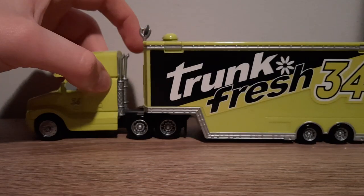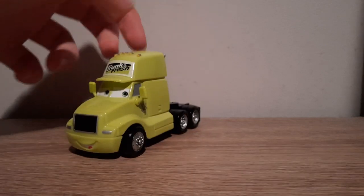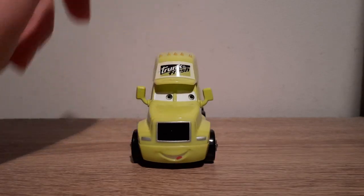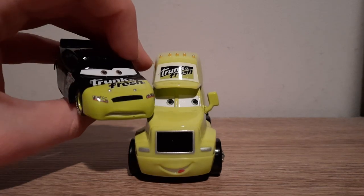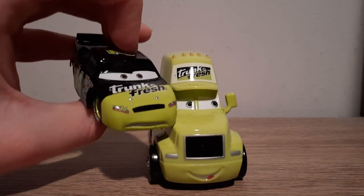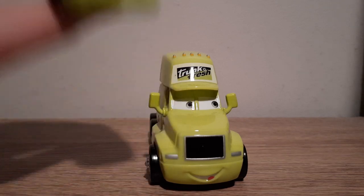So we're going to take a look at the semi first and then do the trailer. Here is the semi — I need a lime green, same colour as before. This is Trunk Fresh, same colour, same shade of green that Trunk Fresh has always had.